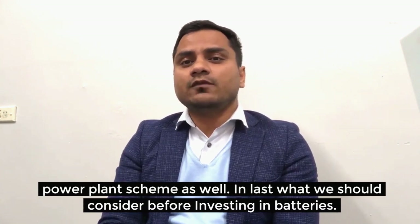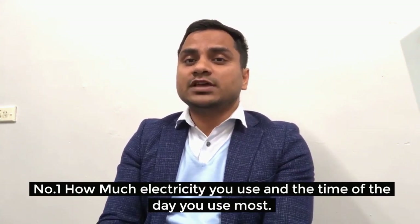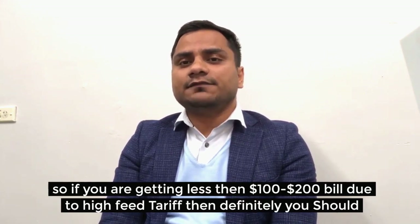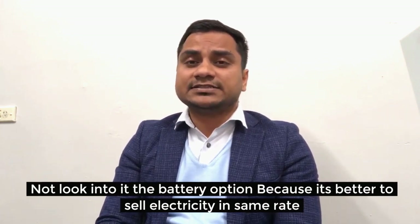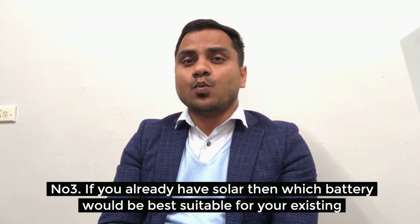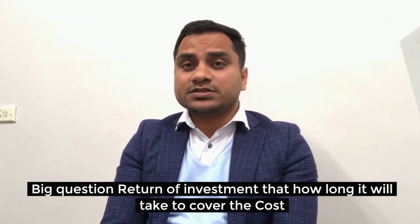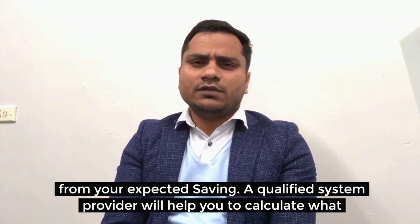Before investing in any battery, consider: number one, how much electricity you use and the time of day you use it most — do the calculation. Number two, adding a battery affects your feed-in tariff, so if you are getting a low electricity bill due to a high feed-in tariff, a battery may not be the right option, as it could be better to sell and buy electricity at the same rate. Number three, if you already have solar, which battery would be best suited for your existing inverter — if it's not compatible, you will need to buy and install an additional inverter.